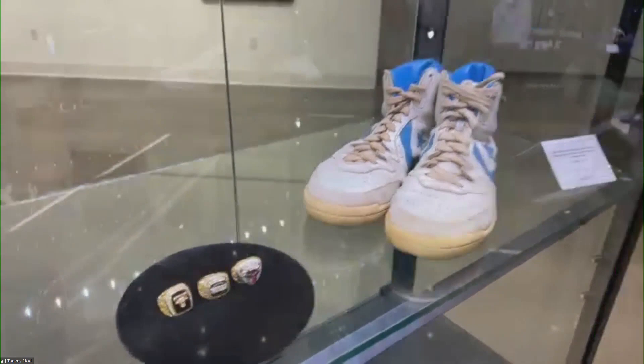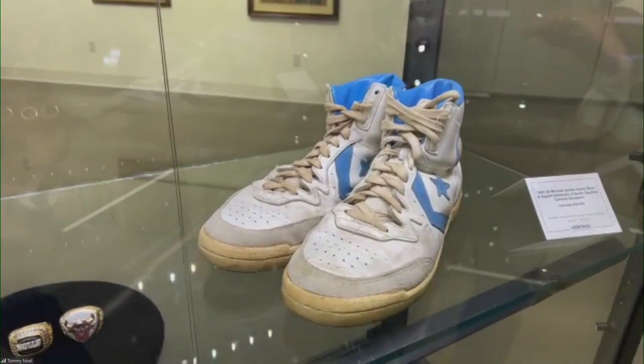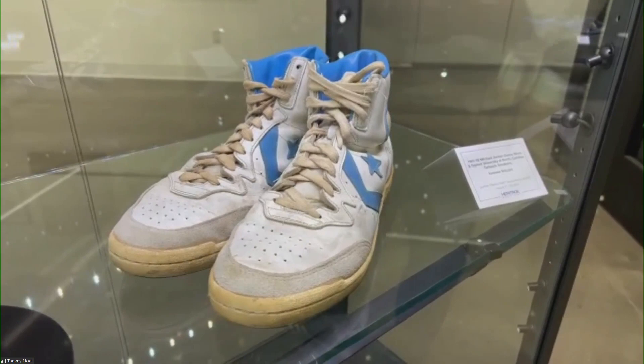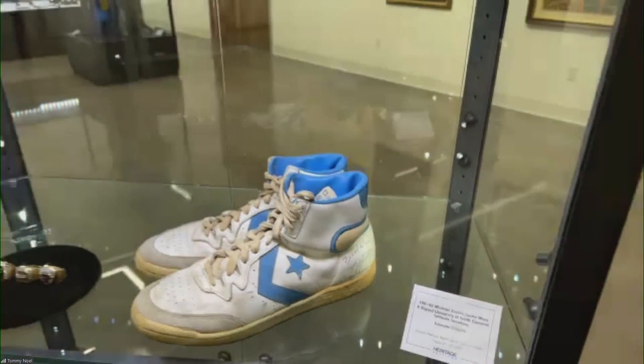Those are Michael Jordan's college basketball shoes from his freshman year at North Carolina. They come to us from the student manager, a gentleman named Chuck Duckett, who was the student manager of the team that season and still knows Michael. Michael actually signed each of these sneakers on the heel. He was happy to do it because half of the proceeds from this auction are going to North Carolina basketball, which he obviously is still a big fan of and supports.